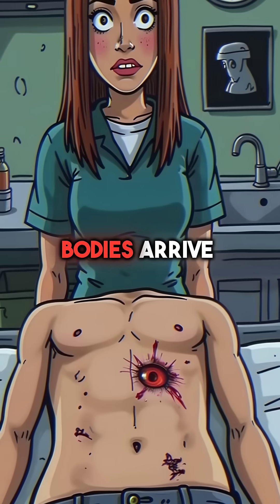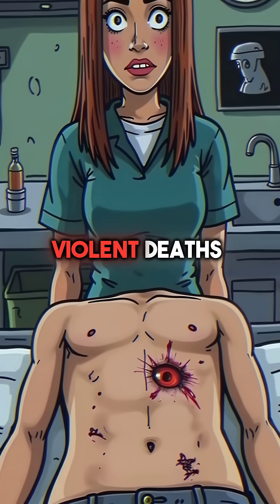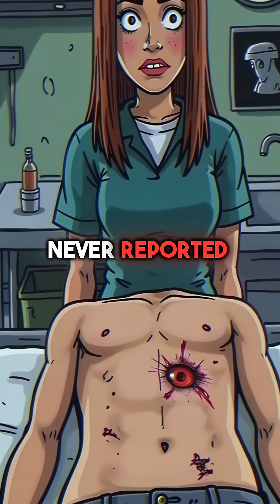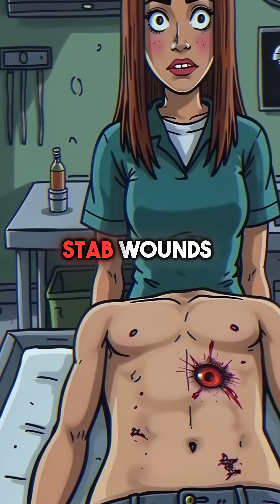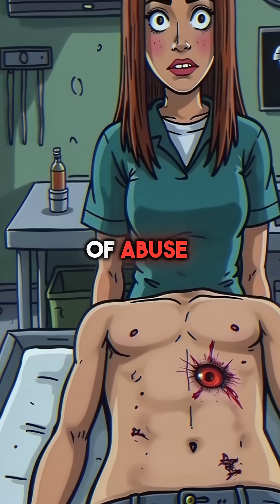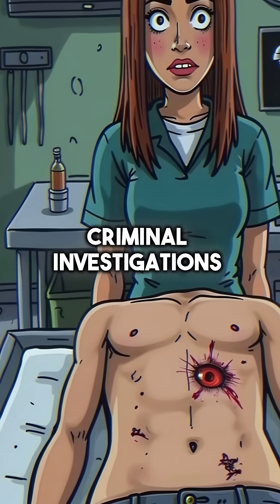Fifth, some donated bodies arrive with clear signs of violent deaths that families never reported. Medical students have discovered bullet fragments, stab wounds, and evidence of abuse, forcing schools to halt dissections and contact police for criminal investigations.